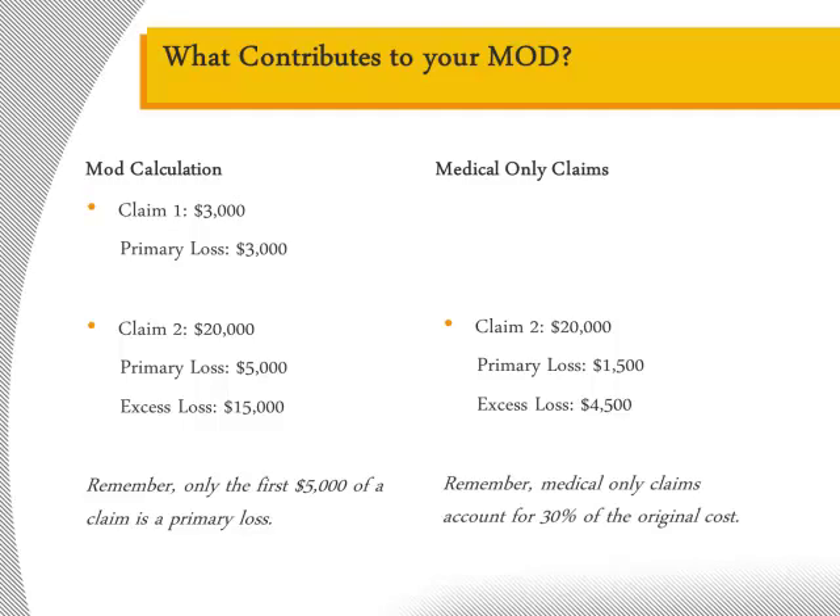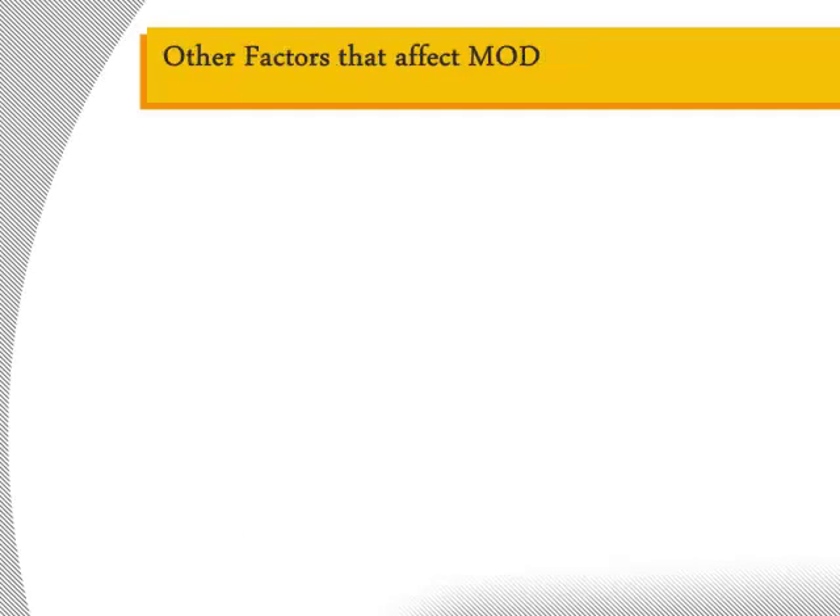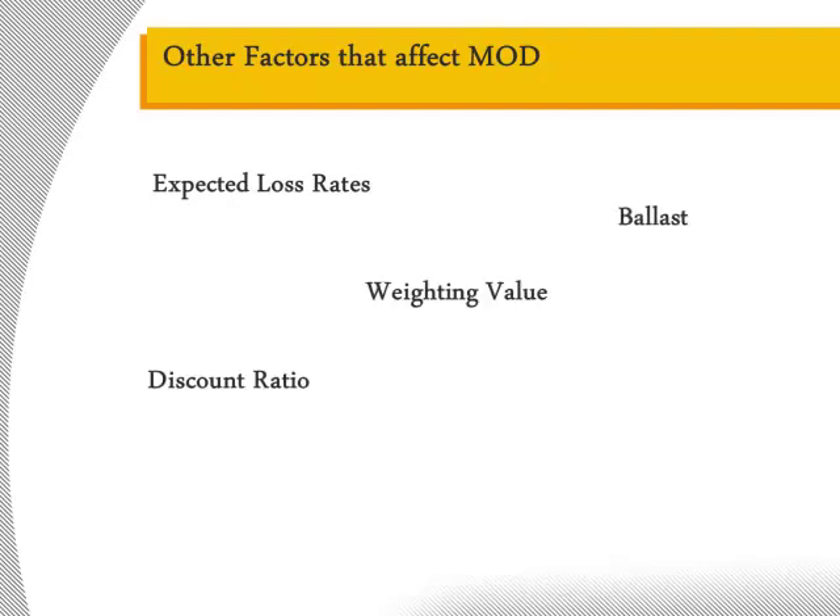Again, medical-only adjustments do not apply to every state, so check with your broker to determine if this premium-saving adjustment applies to your firm. There are other factors that may affect an employer's mod but are generally out of the control of the employer. Expected loss rates, discount ratios, and ballast and weighting values vary by state, year, and payroll. In California, credibility factors serve a similar purpose to ballast and weighting values. While you cannot control these values, it is still important that you know that they exist and affect your mod.